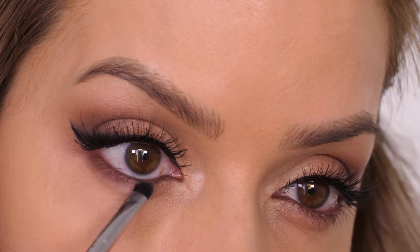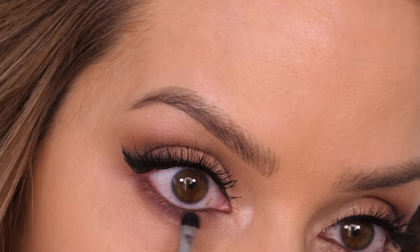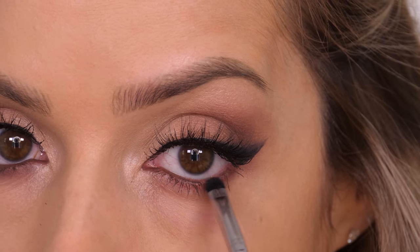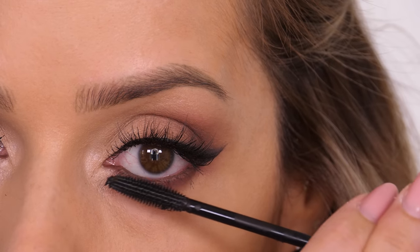On a small smudger brush I'm taking the darker of the two browns and placing it underneath my lower eyelashes. This is going to frame the eye and give a really sultry, soft smoky finish. Then I'm finishing off the eyes with one coat of the Gucci mascara.